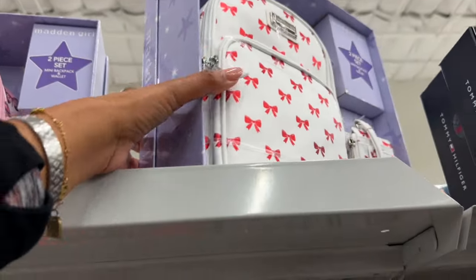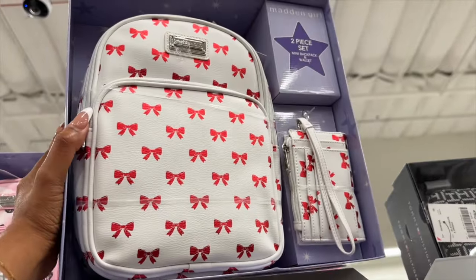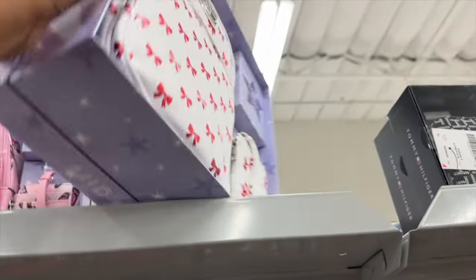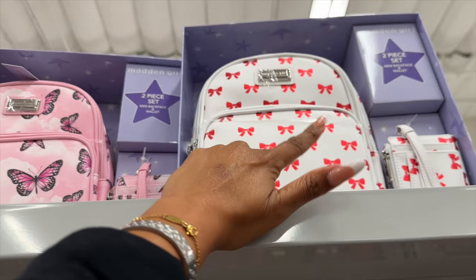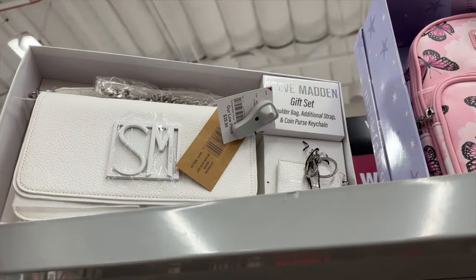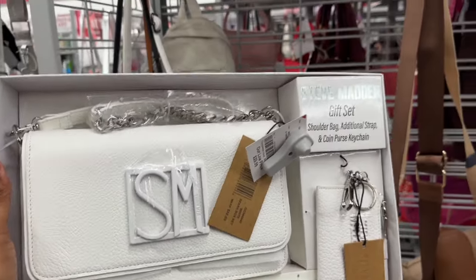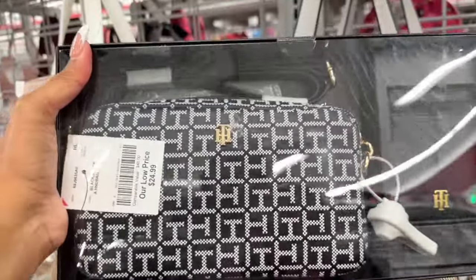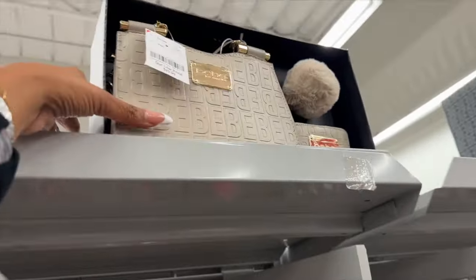They brought out a lot of gift sets too. Mad and Girl has the bow trend — a cute little backpack with a bag for $9 for the set. You also get the bag and a wallet, available in butterfly as well. This shoulder bag with an additional strap and coin purse keychain is $29.99 — MSRP $88. Then they have Tommy Hilfiger for $24.99, and a BB set in cream or iridescent pink for $29.99.